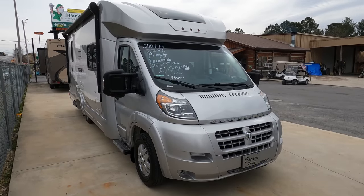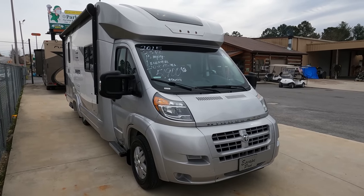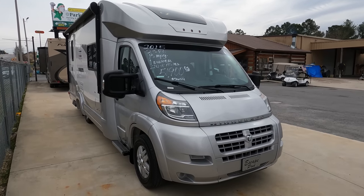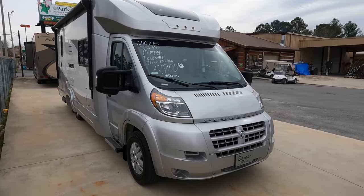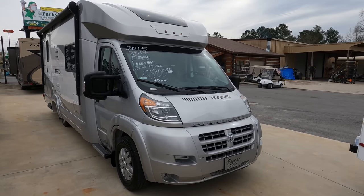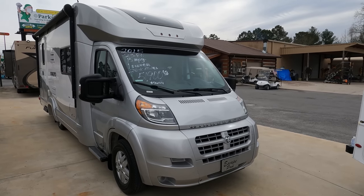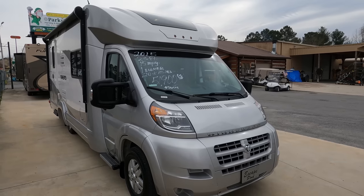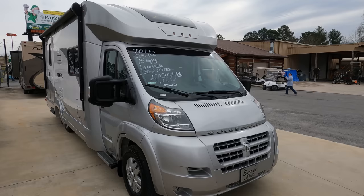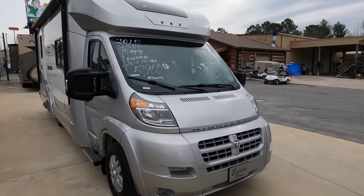Good afternoon folks, Big Bob here with another great small motorhome from Parkway RV Center. You could call this a B-plus — this is a 2015 Winnebago Trend, model 23B. This was a local unit I purchased from the gentleman that bought it new here in Chattanooga, Tennessee, and it's got 21,682 miles on it. Bumper to bumper length is 24 feet long, and this thing is immaculate.